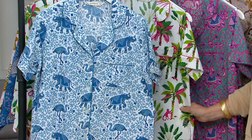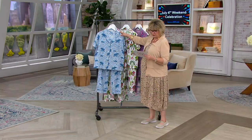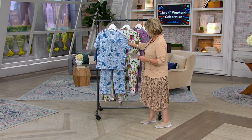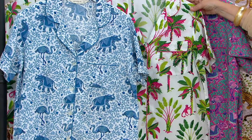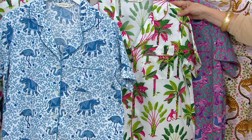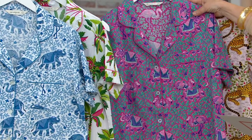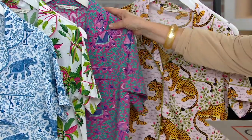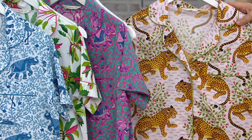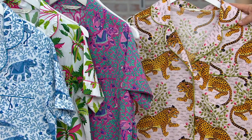The price is also going up at the end of the day. So we have your beautiful blue flamenco with the elephants, the white and royal palm with pink monkeys and that pop of green, the fuchsia elephant which also has flamingos, and then my favorite — this beautiful Bagheer leopard on that pale pink blush background.